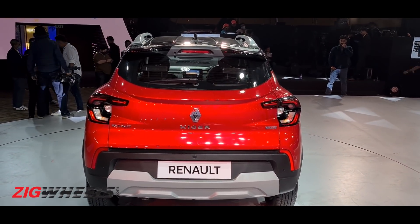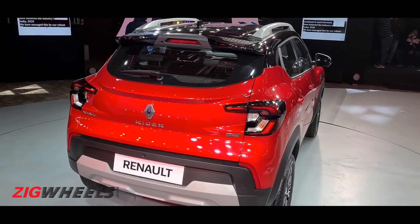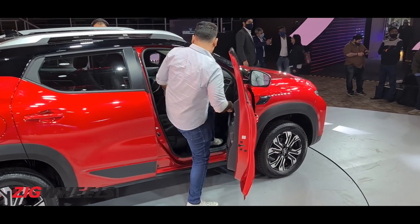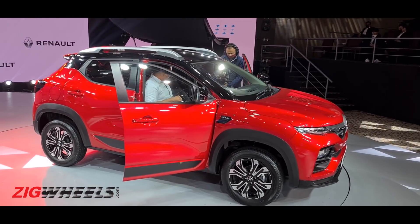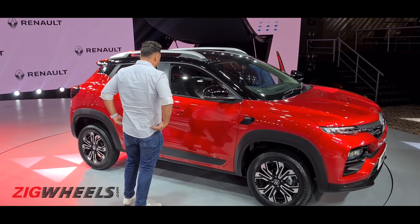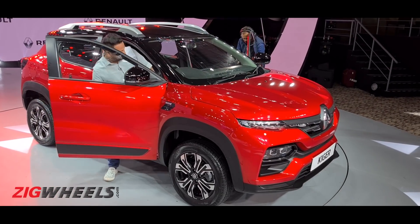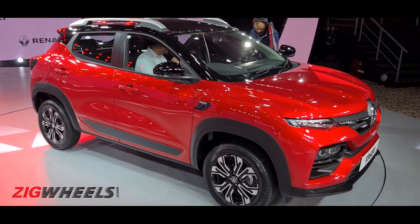At the rear, the badging includes brand badging, the model name, and you'll spot the turbo badging. Engine options will be familiar: a 1-liter naturally aspirated 3-cylinder petrol and a 1-liter turbocharged 3-cylinder petrol — no diesel. The naturally aspirated makes about 72 horsepower and 96 Nm of torque; the turbo makes around 100 horsepower and 160 Nm. Transmission options include a 5-speed manual, an AMT expected on the non-turbo, and a CVT offered with the turbocharged engine — a unique proposition not currently available on the Nissan Magnite.